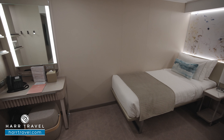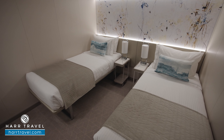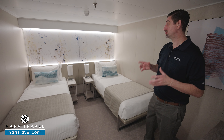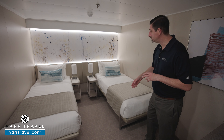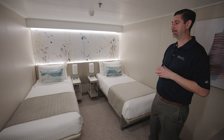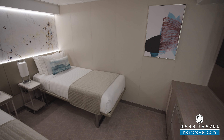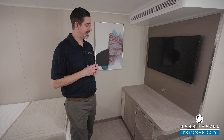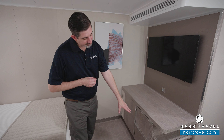Greetings everyone, this is Danny from hardtravel.com, your Norwegian Cruise Experts. Today I have the great pleasure of sailing on board the beautiful brand new Norwegian Viva. This particular category is an inside stateroom. When you're ready to book this room or any room or suite with Norwegian, Regent, or Oceania, make sure you book it on hardtravel.com or reach out to your Hard Travel advisor — we can help craft your cruise vacation of a lifetime at an incredible value.